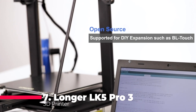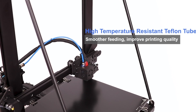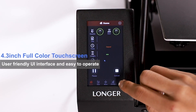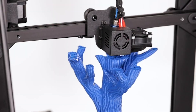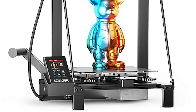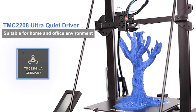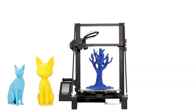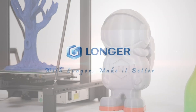Let's kick things off with number seven, the Longer LK5 Pro 3 3D Printer. This beast of a machine boasts a formidable 11.8 x 11.8 x 15.7 inches build size, making it ideal for ambitious projects. Its stable triangular structure ensures superior stability, minimizing errors from resonance and guaranteeing high precision and durability. Whether you're a DIY enthusiast or a seasoned maker, the LK5 Pro is your perfect companion, offering compatibility with a wide range of printing materials and achieving an impressive 0.1mm precision with its 180mm per second printing speed. Plus, with features like filament depletion detection and auto resume printing, you can bid farewell to wasted time and material.